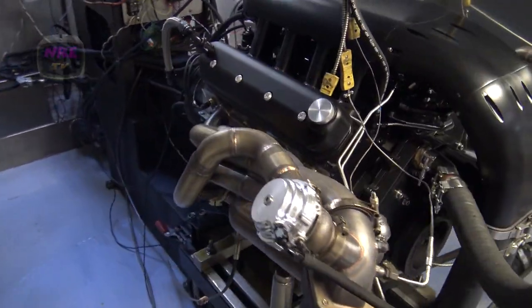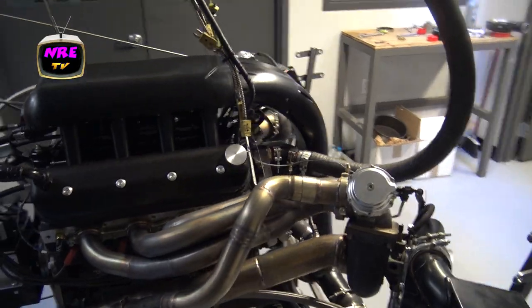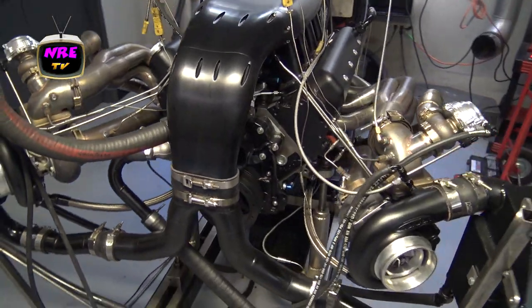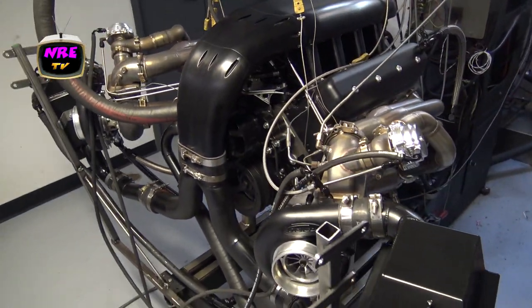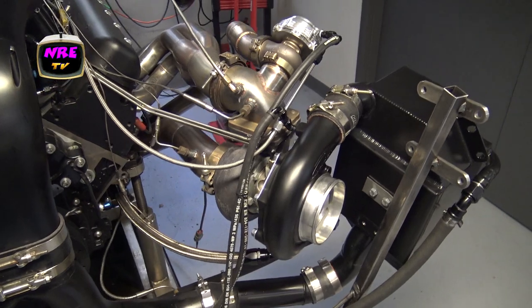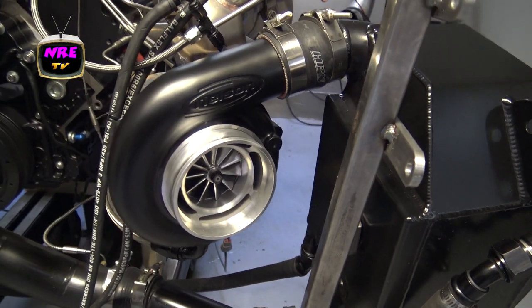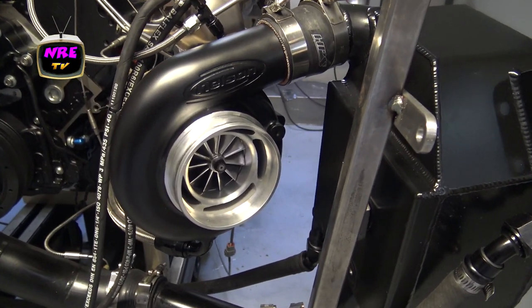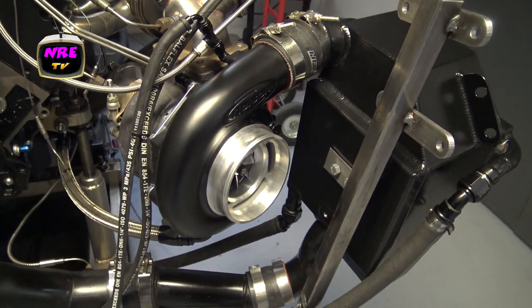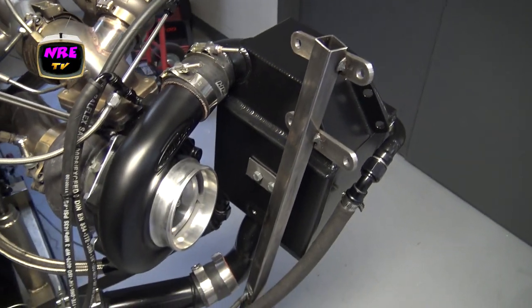When you hear the motor, you're going to understand just how docile this motor is. It's crazy — really mellow hydraulic roller cam making 1,650 horsepower with a ton of power left in it. I imagine if we lean on it, it's going to make over 1,800. We've got the new generation 2 turbos on. It's an 11-blade versus our 12, 6 full, 6 half. It's ported — a real high-efficiency turbo.